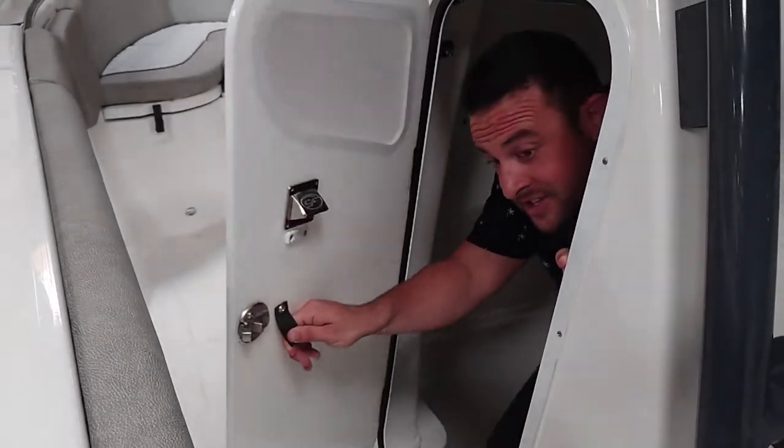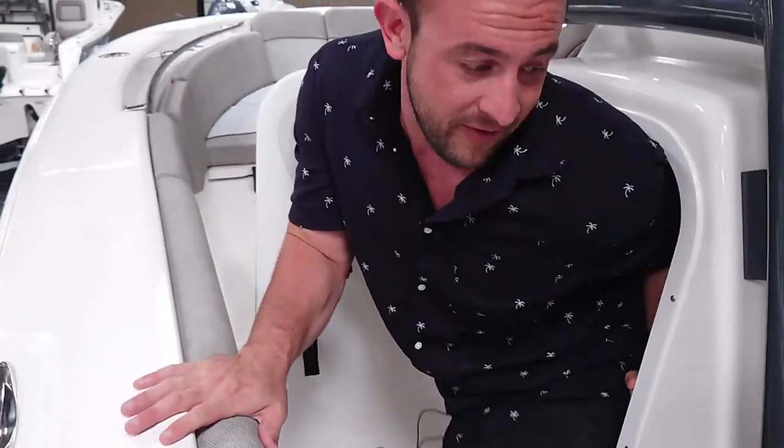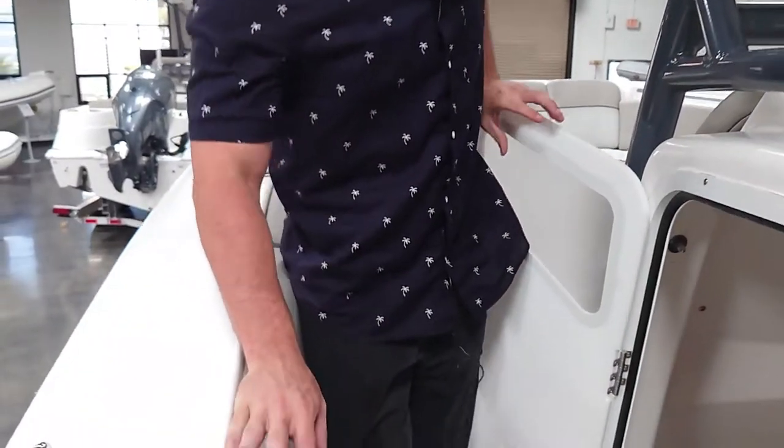Another cool feature of this 288 Commander is the full head. If I can get out here and take a peek down there.